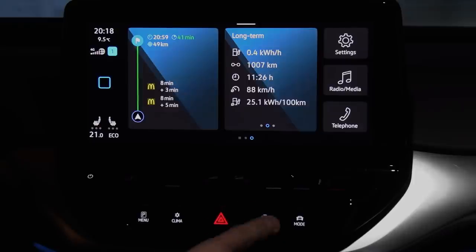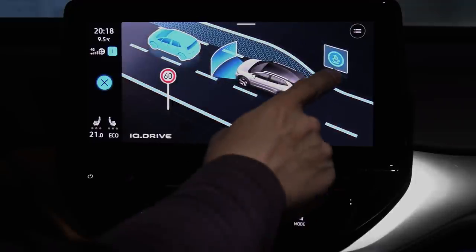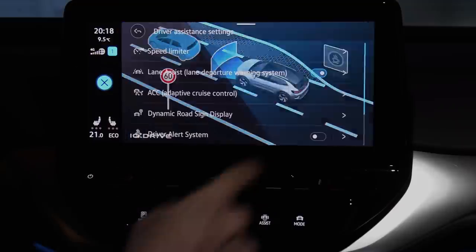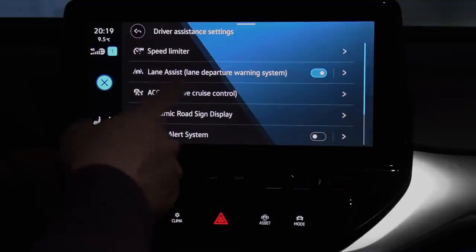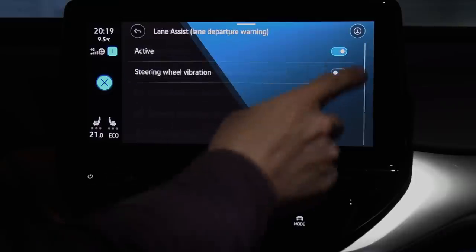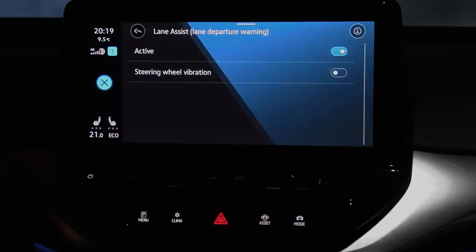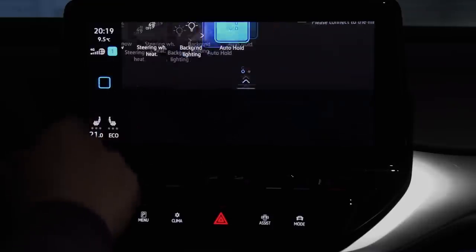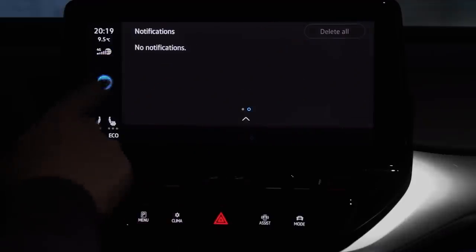I don't know if I should say something about the driving assist here. You can set all the driver settings here. This car has only the ping-pong lane assist, not the travel assist which the higher trim has with better steering. But I think this video is getting pretty long. Internet was unavailable — some notification appeared and then disappeared.